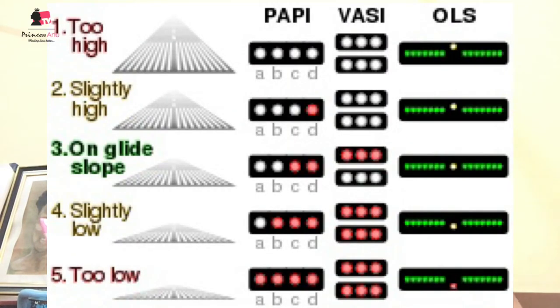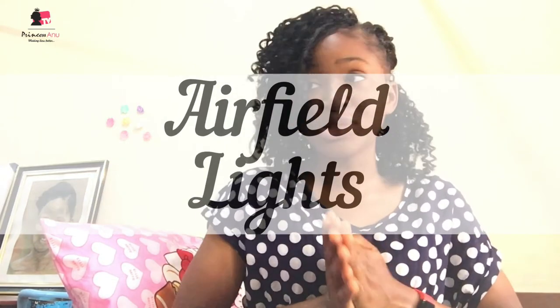So guys, these are all that I have to share with you today. Don't forget the PAPI lights — you should always be seeing two reds and two white on approach. These are the aviation airfield lights we discussed today. Probably next time we'll discuss communication and other things. I wish you all a wonderful Christmas break. I'm still here in school but going home very soon, so guys stay safe, be fine, enjoy yourself. Bye guys, love you, thank you so much for watching.